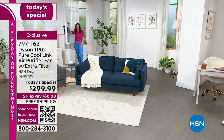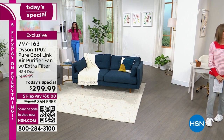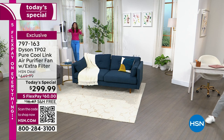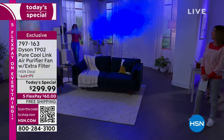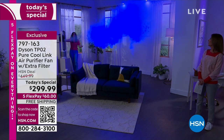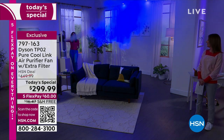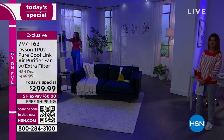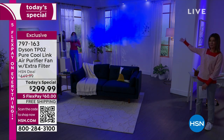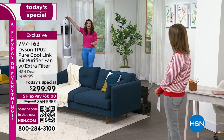Let's show the power of the Dyson TPO2. Take a step forward — we're using a fog machine to bring visibility to the invisible, with the studio lights down and a blue light so you can see it. This is the projection capability — the purified air is promoted and projected towards you wherever you are in your room. You don't have to sit right next to the machine. It oscillates at 70 degrees with 10 individual speed settings.